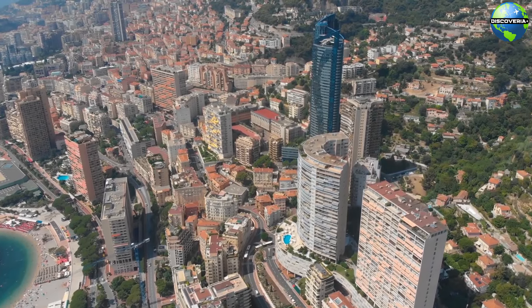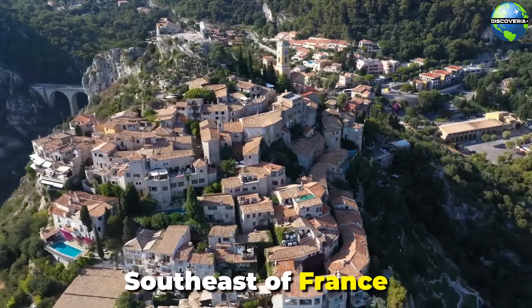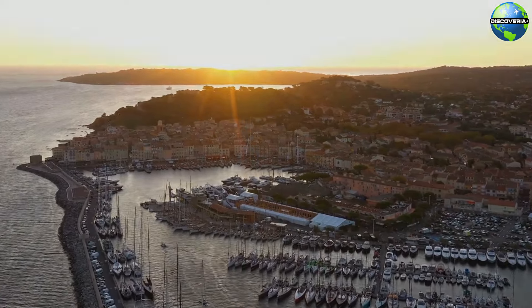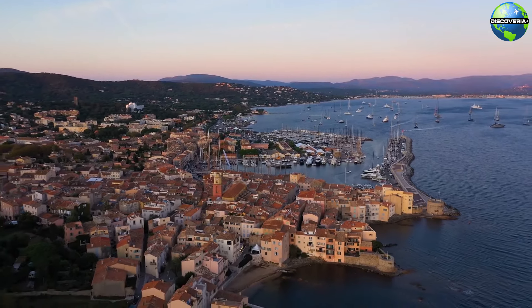Welcome to the Côte d'Azur, also known as the French Riviera, a glamorous and picturesque stretch of coastline in the southeast of France. This Mediterranean paradise is renowned for its stunning beaches, azure waters, and charming towns, making it a top travel destination for tourists from around the world.